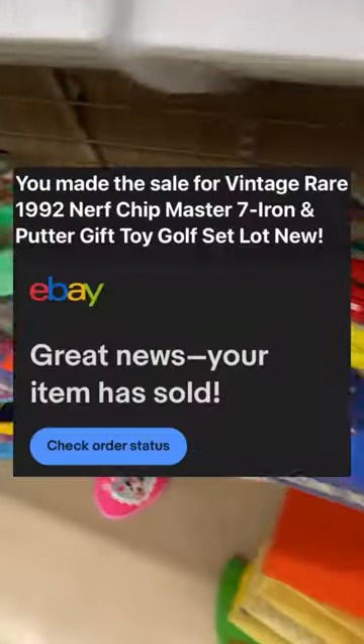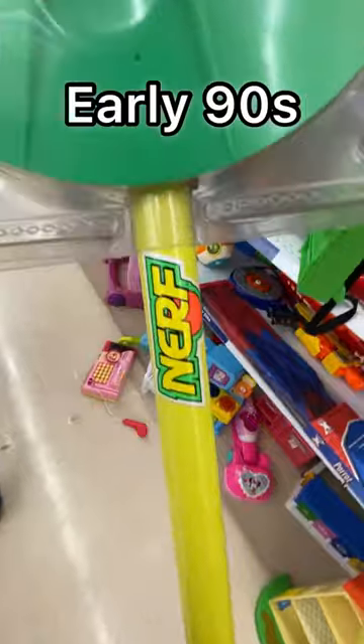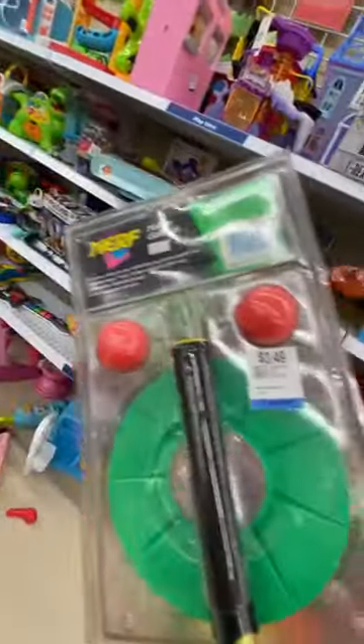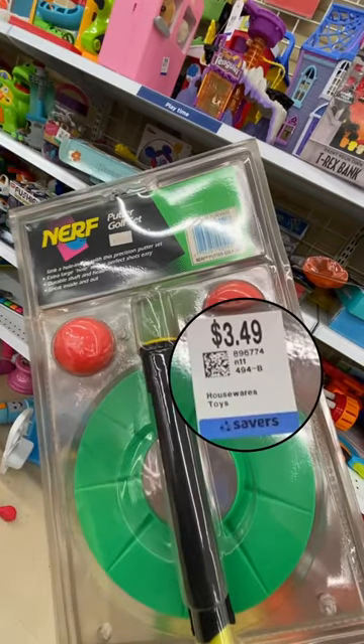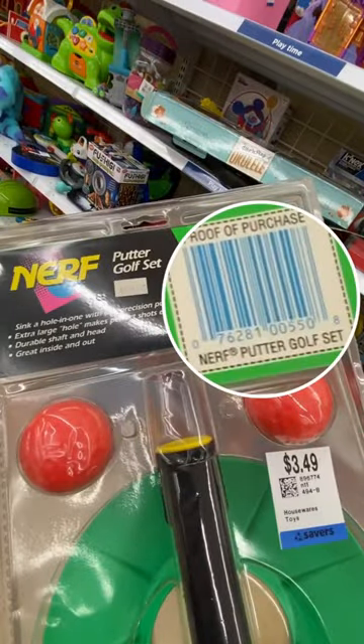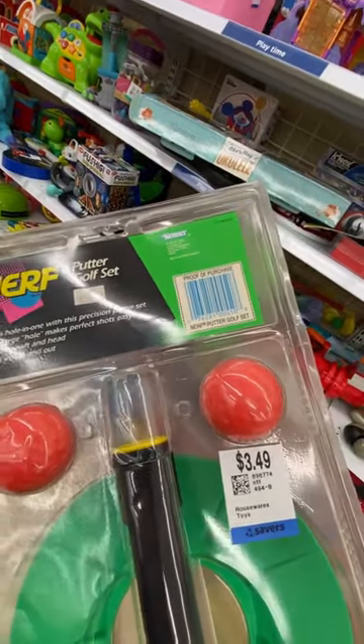Back to these rare Nerf items that have already sold — I found two early 90s Nerf golf clubs. I've been collecting toys for a long time and I've never seen this. They're only $3.49 each. It has that awesome Nerf logo and two foam balls. I was really surprised when I found this.